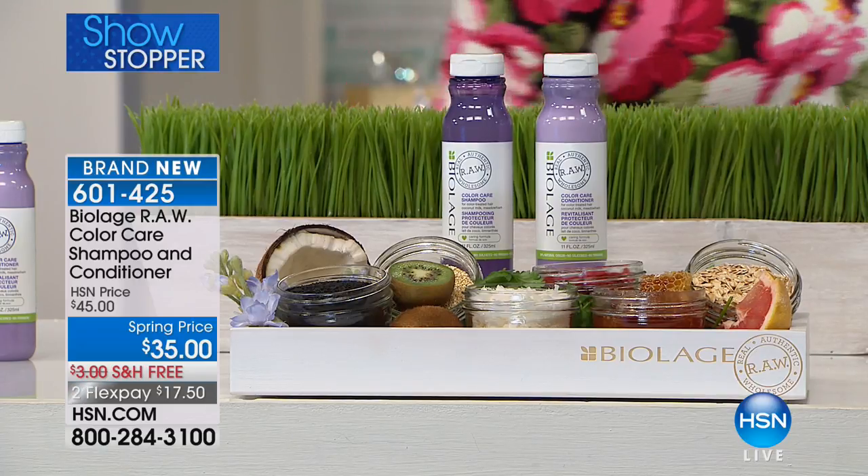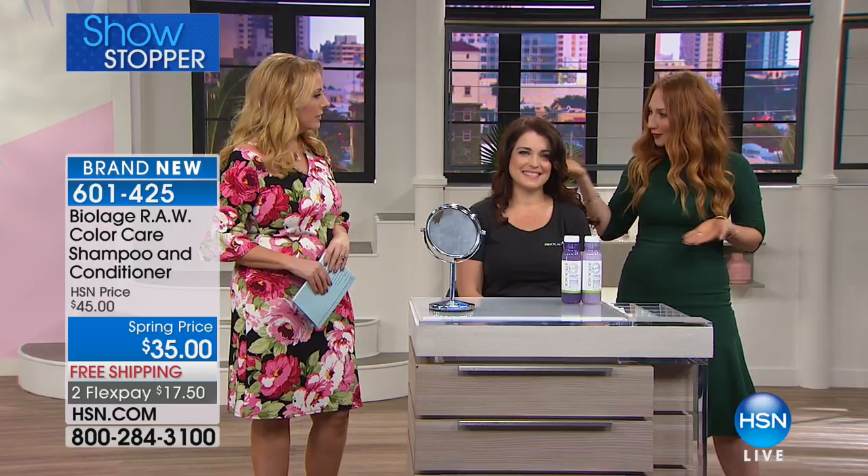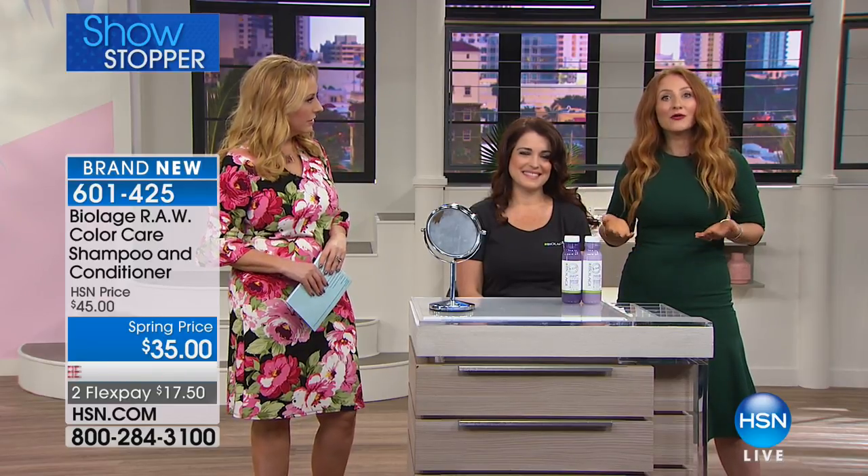You are getting two full size — the shampoo and the conditioner — $17.50 on flex pay and free shipping and handling. I have 1,300 of these — 601-425. We're going to meet Anna, the educator for Biolage. Her team teaches professional hairdressers across the country about this. Anna, your hair is so gorgeous — you are the perfect spokesperson for this product. Thank you so much — I've been a professional hairdresser for 20 years. For 20 years I have looked for product that is vegan, that is naturally based, that has beautiful ingredients that are not only good for my hair but good for myself and for the environment. I'm so happy to talk to you about Biolage RAW.